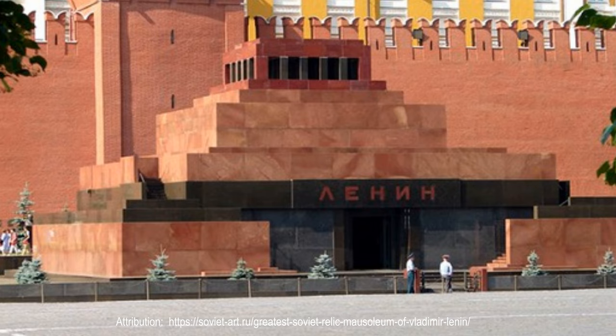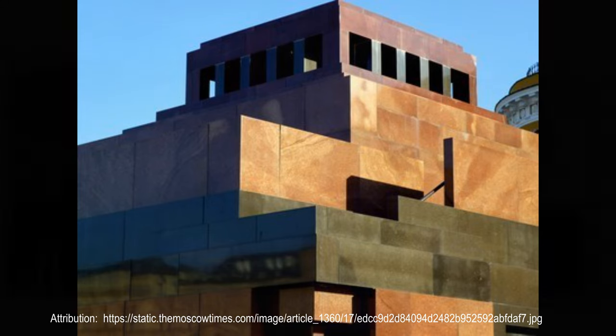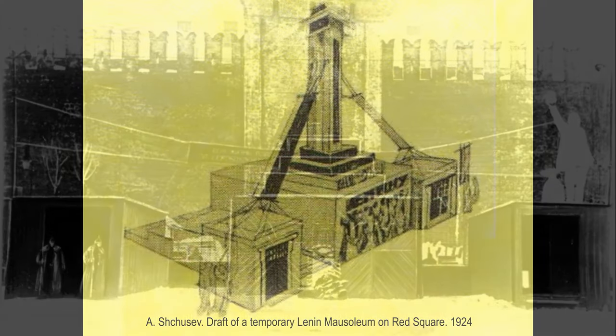In late 1923, at a Politburo meeting of the Soviet government, a question on the revolutionary leader Vladimir Lenin's embalming, whose health was getting worse every day, was raised. And by the time of his death in January 1924, the first mausoleum had already been erected out of wood on Red Square. It was designed by famous Soviet architect Alexei Shusev in the shape of a square base headed with a pyramid.